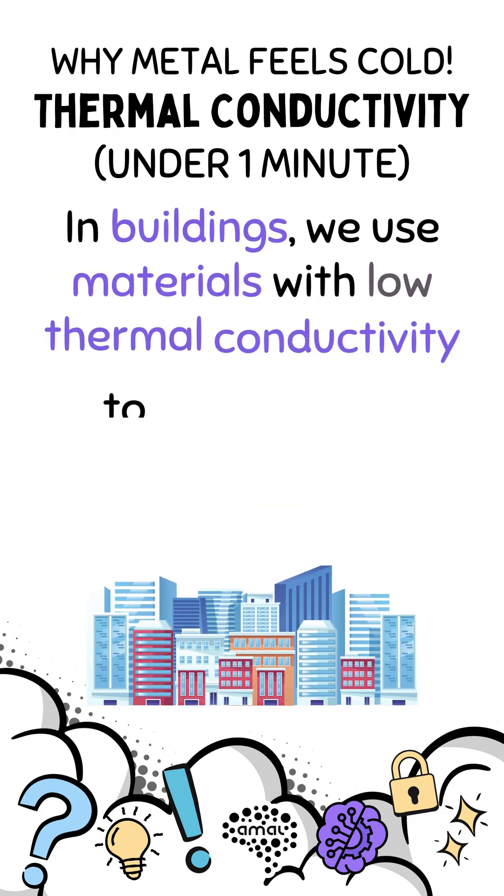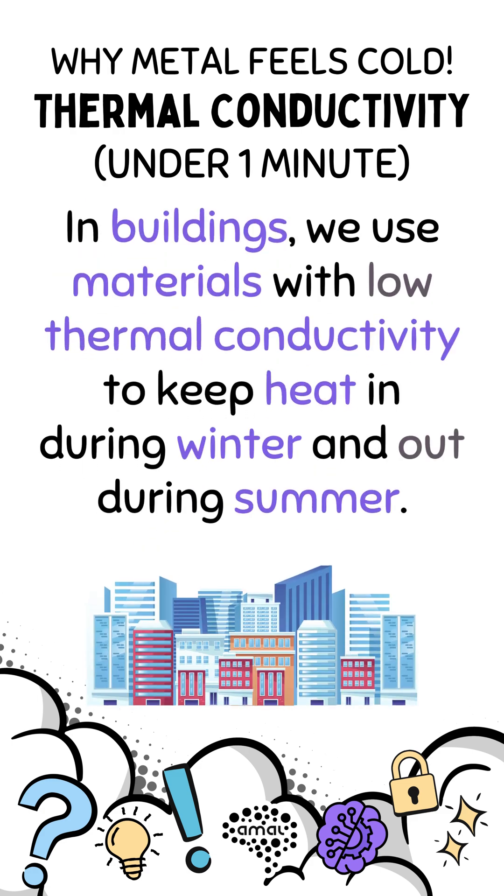In buildings, we use materials with low thermal conductivity to keep heat in during winter and out during summer.